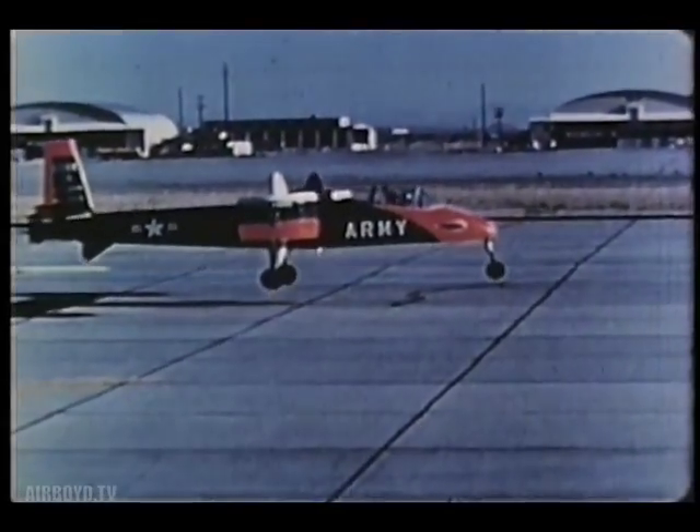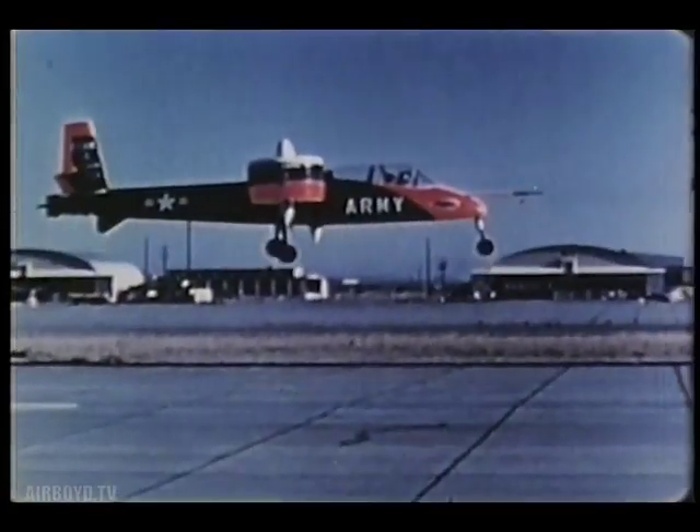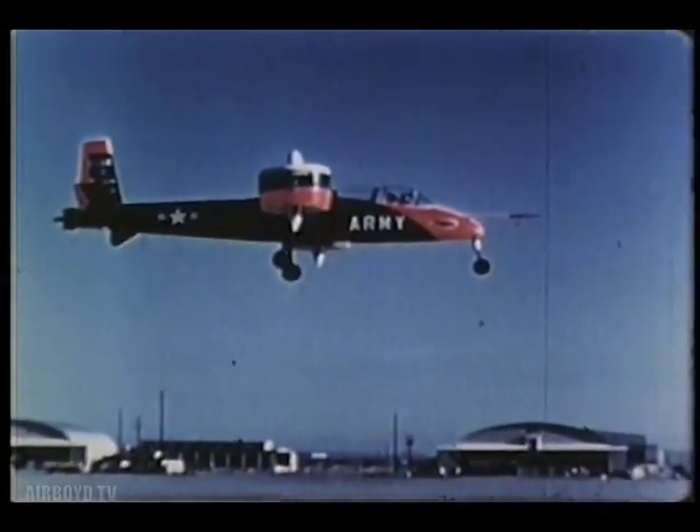The Doak research aircraft is only one of a number of promising vertical lift concepts now being studied by Army Research and Development.